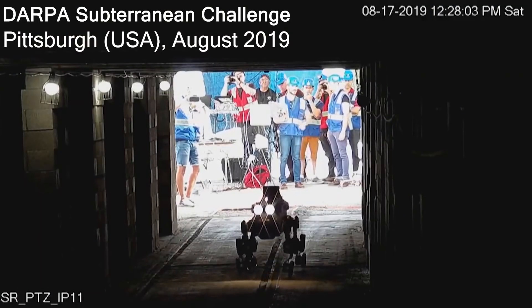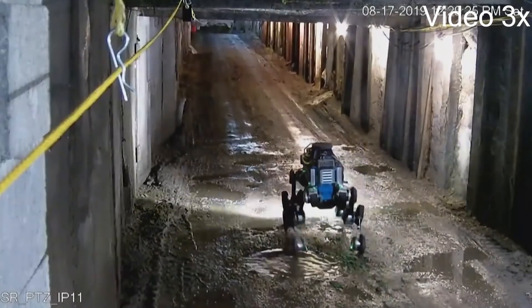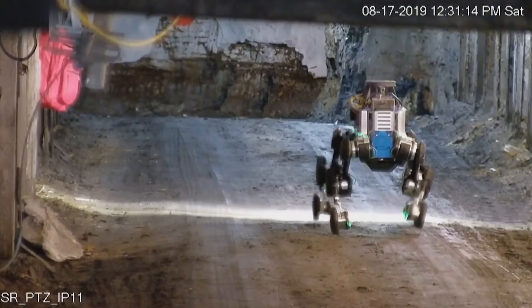In August 2019, the robotic platform was deployed at the DARPA Subterranean Challenge, where the robot rapidly mapped, navigated, and explored dynamic underground environments in Pittsburgh.